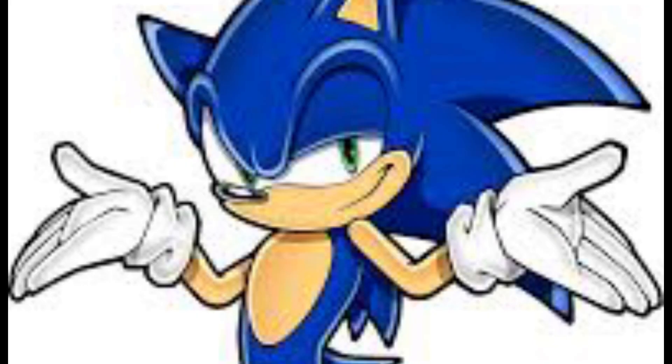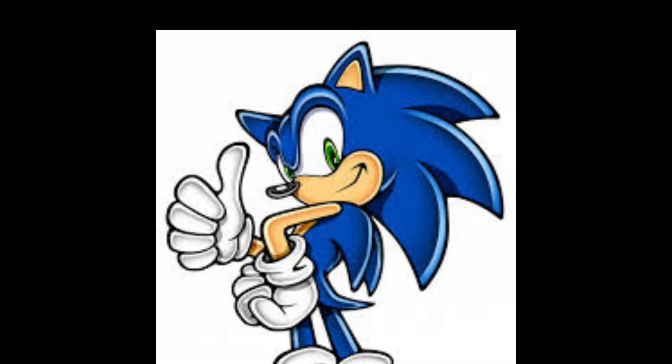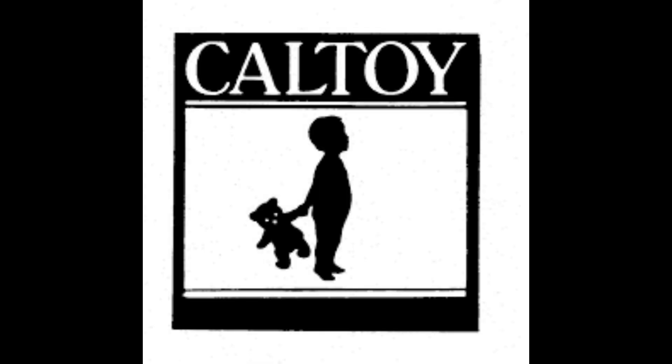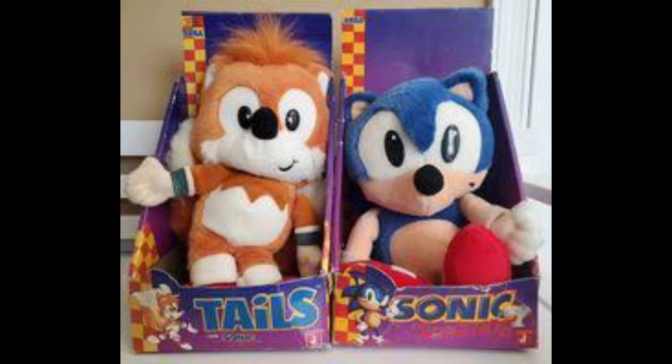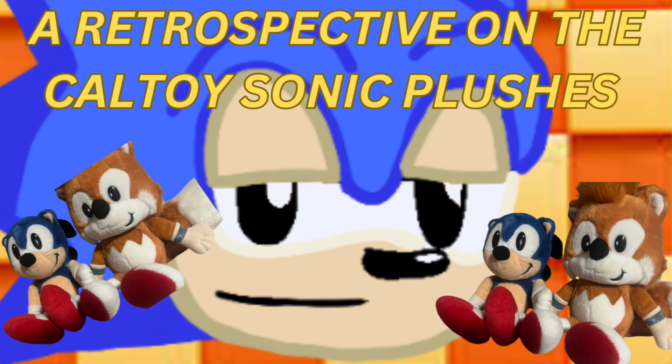The price for Tails is around $90 to $100 or even more. Is it worth it? I would say yes, because it's a time capsule of the past and one of the first Sonic plushes ever made. To put it short, Cal Toy is a small company that acquired the Sonic the Hedgehog license around 1993 and 1994, and made Tails and Sonic in their American design. That will be it for this look back at the Cal Toy Sonic plushes — peace!